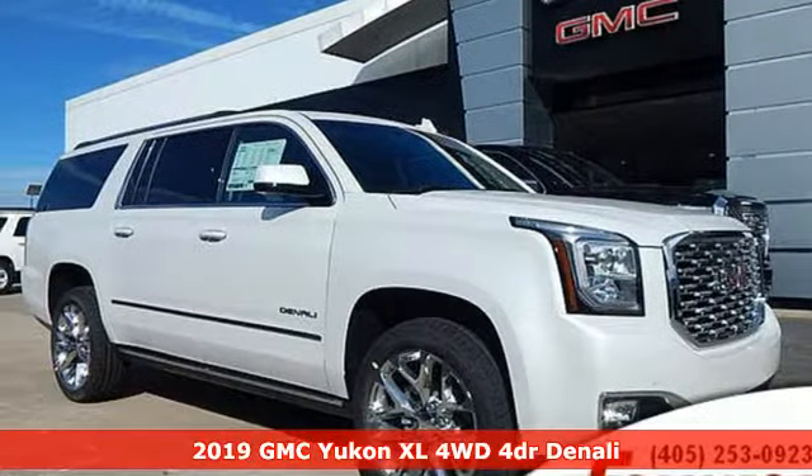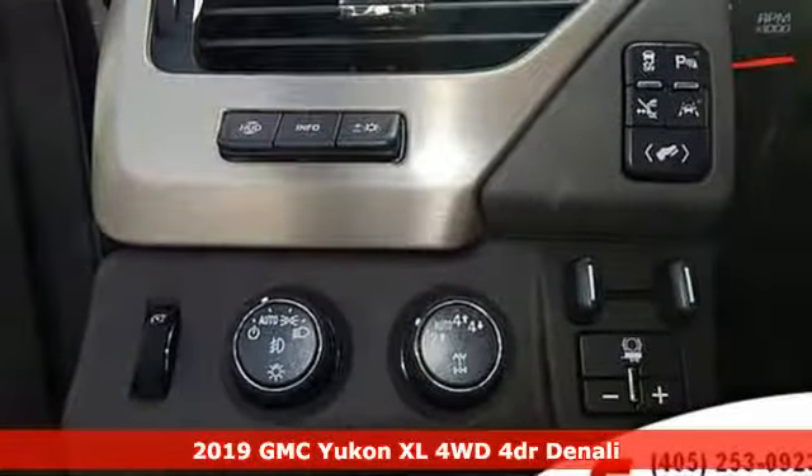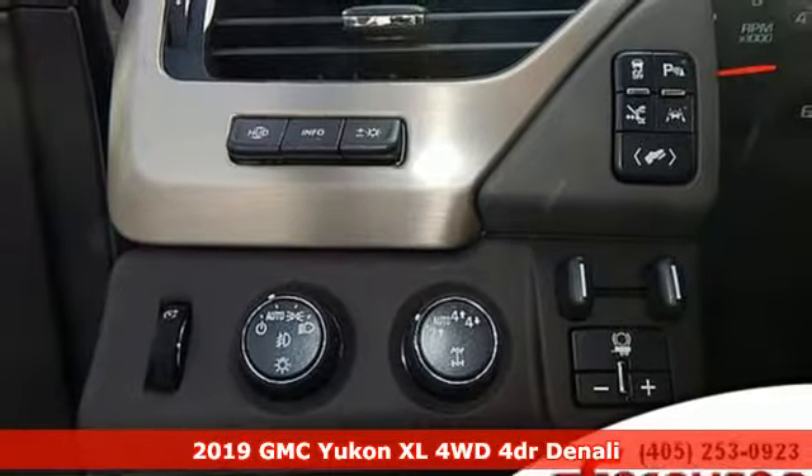It's a new 2019 GMC Yukon XL. Smart capabilities, strong performance. GMC.